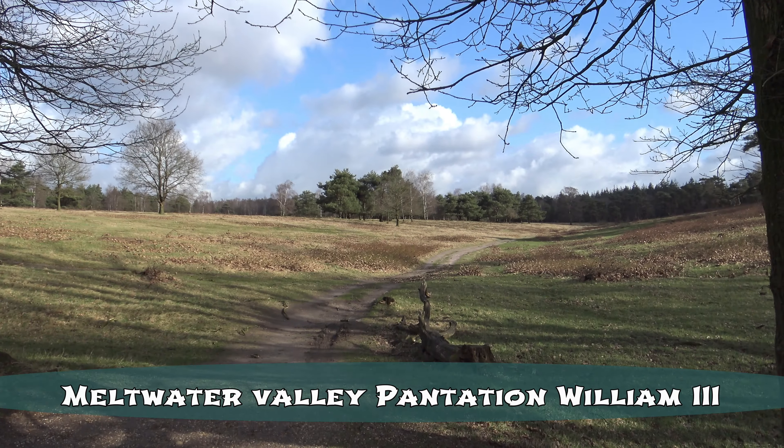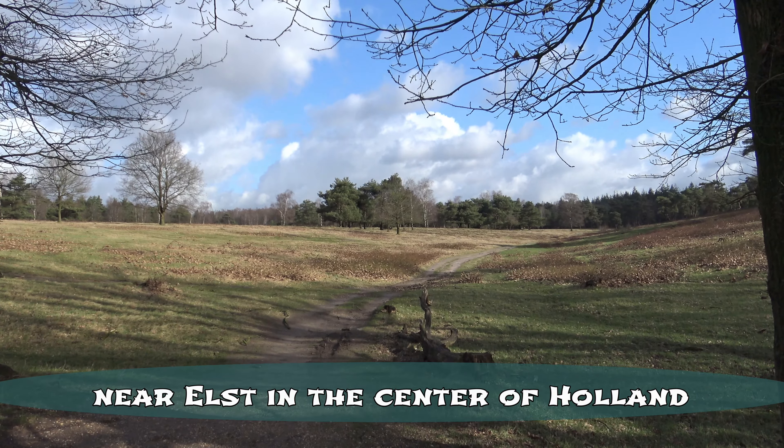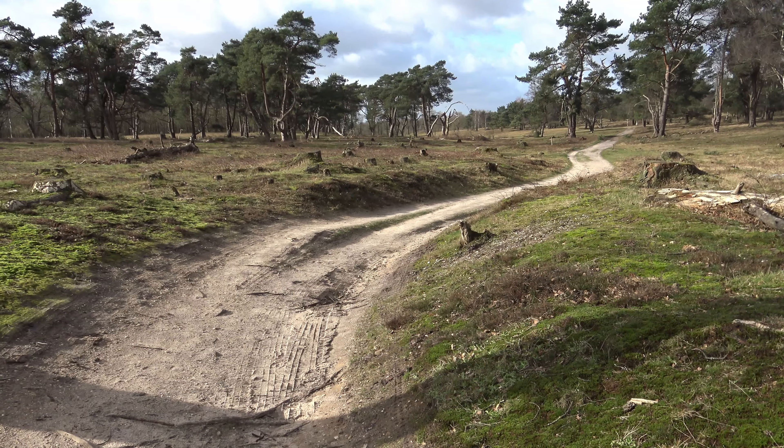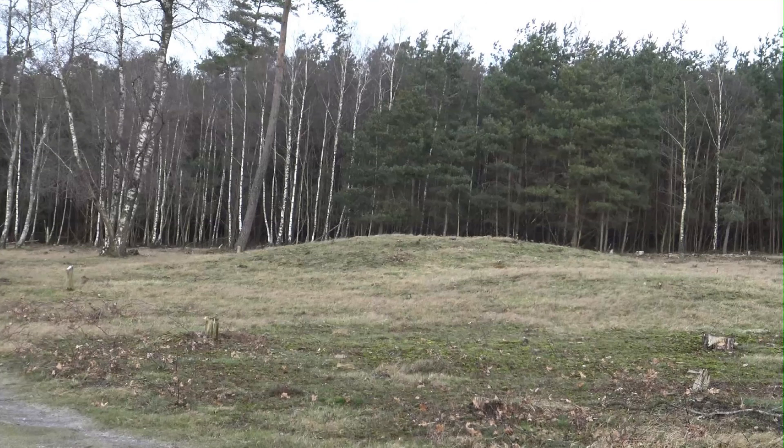Like this valley in Holland, north of the Rhine River, near the village of Elst. It has been designated as an earth monument. Here you will find a number of Bronze Age burial mounds.